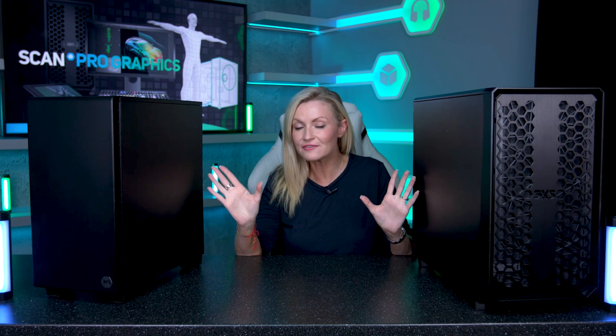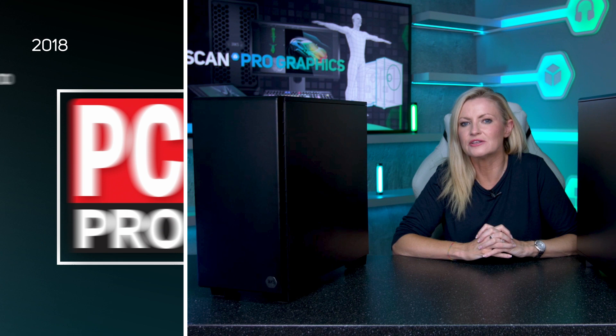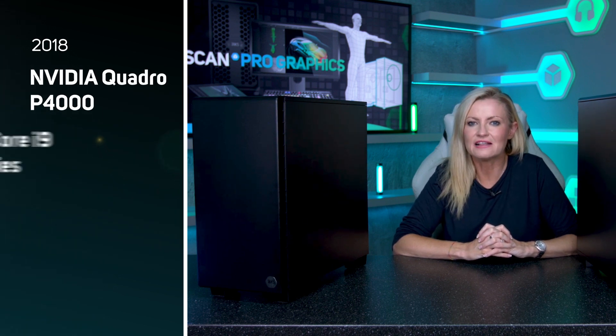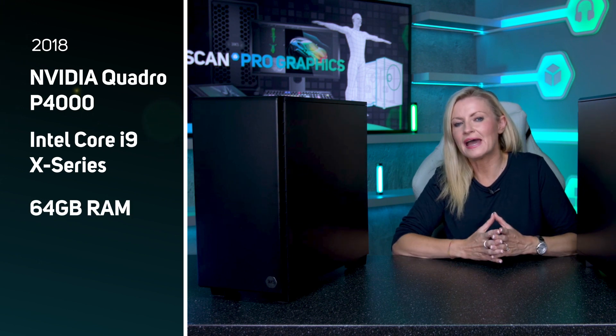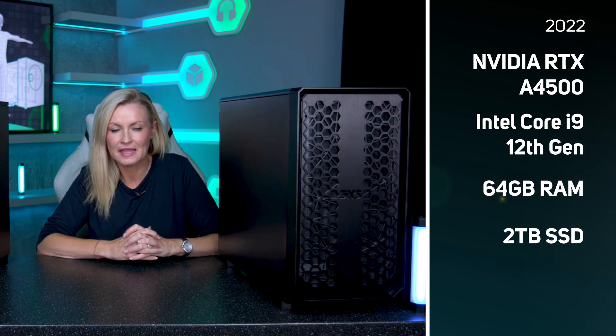We're going to do this with the help of two 3XS workstations here in the studio. This one is a very popular £4,600 workstation from 2018 — it won an award from PC Pro — packed with an Nvidia Quadro P4000 graphics card, Intel Core i9 X-series processor, 64GB of RAM, and a 500GB SSD. The second is another award-winning workstation from 2022, costing £3,600, powered by the latest Nvidia RTX A4500, an Intel 12th Gen Core i9, 64GB of RAM, and a 2TB SSD. Both were designed with media and entertainment workflows in mind.